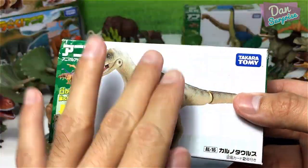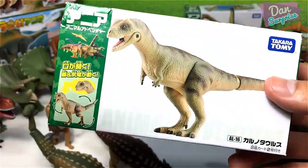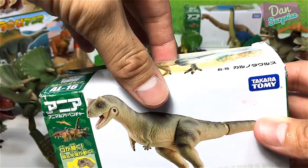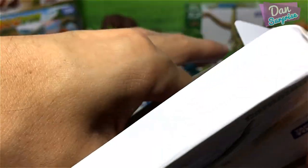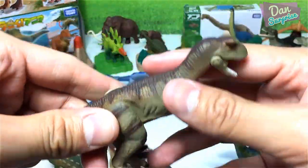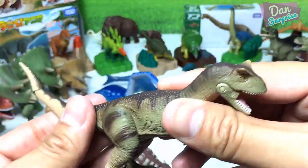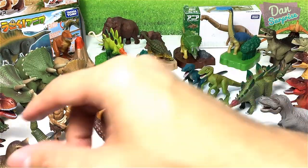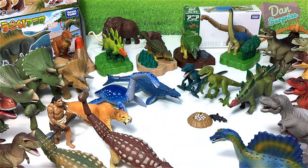And this one is also a brand new figure from 2017 — Carnotaurus, the meat-eating bull. Have a look at this. Really awesome. I'm going to place it right over here.